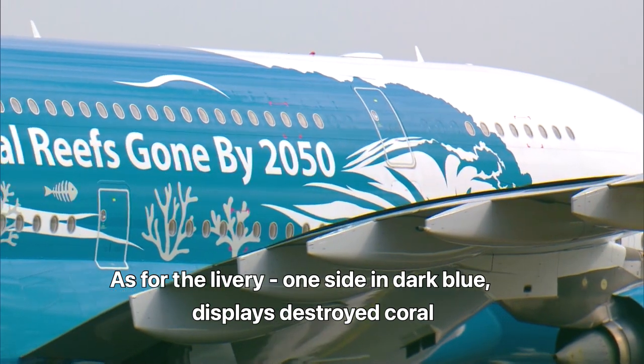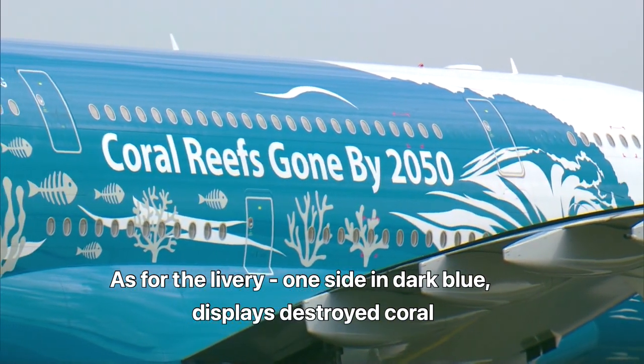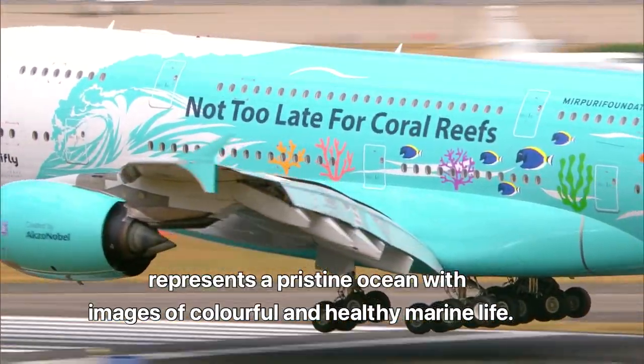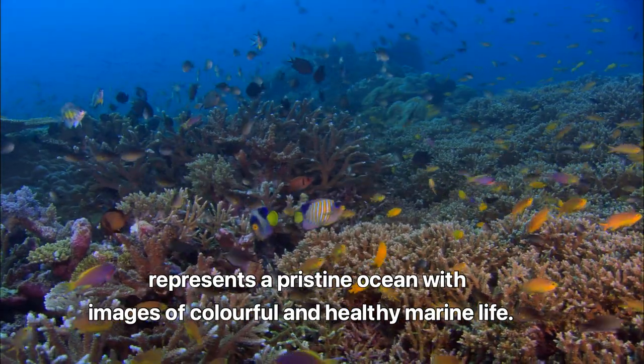As for the livery, one side, in dark blue, displays destroyed coral. The other side, in contrast, in light blue, represents a pristine ocean with images of colorful and healthy marine life.